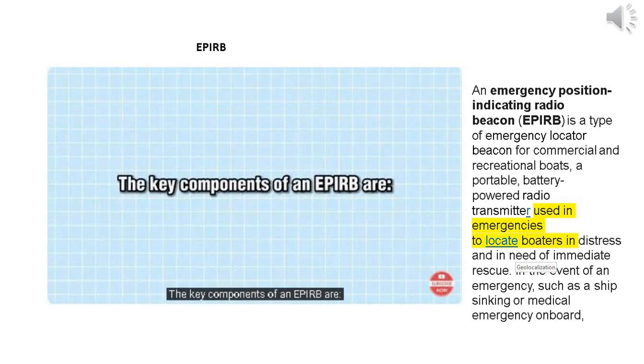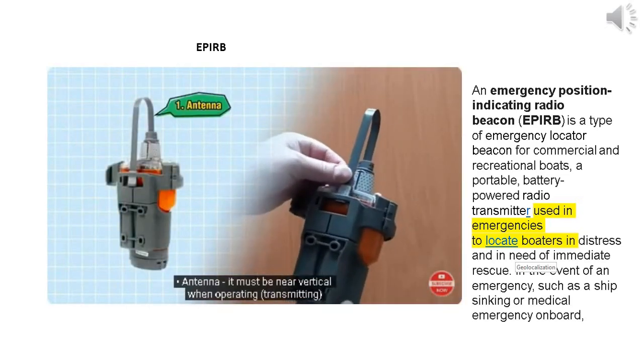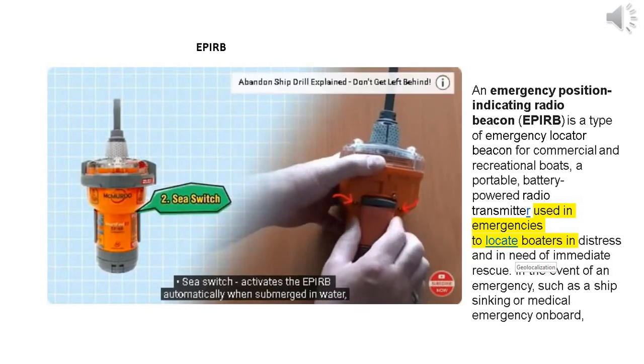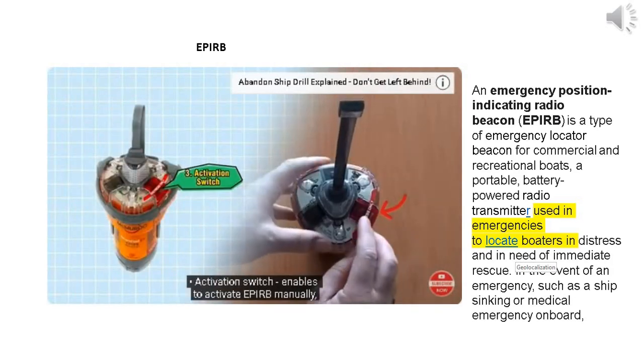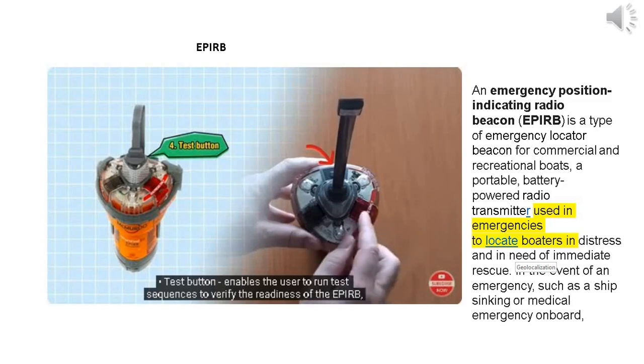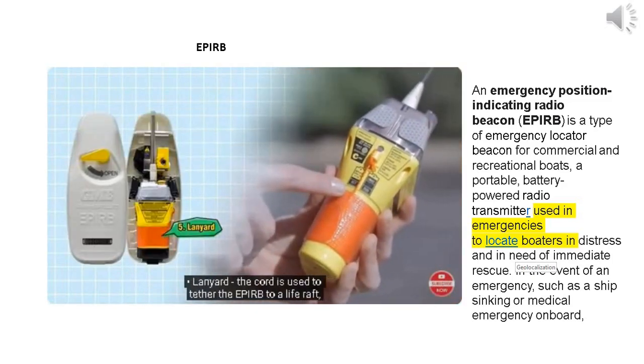The key components of an APERB are: Antenna — it must be near vertical when operating and transmitting; C-switch — activates the APERB automatically when submerged in water; Activation switch — enables manual activation of the APERB; Test button — enables the user to run test sequences to verify the readiness of the APERB; Lanyard — the cord used to tether the APERB to a life raft.